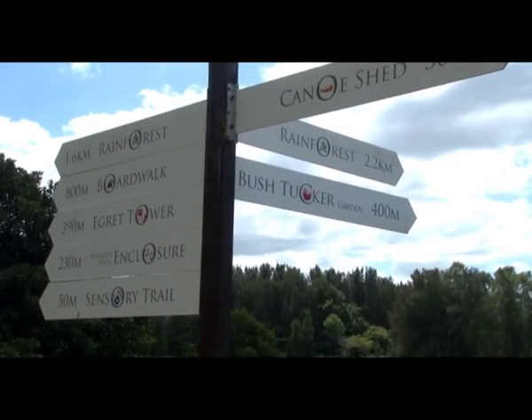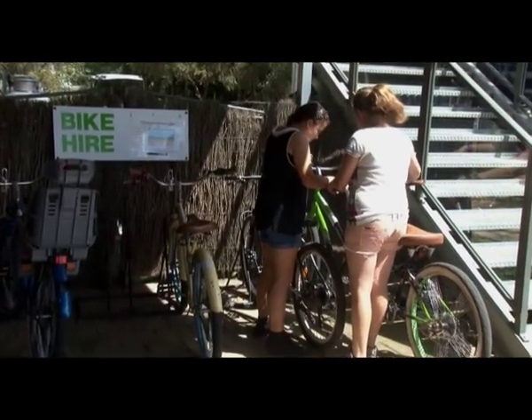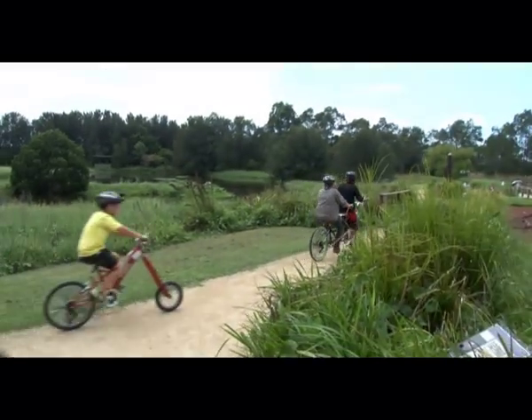There are lots and lots of tracks you can ride your bikes on. You can hire them there, or you can take your own bikes.